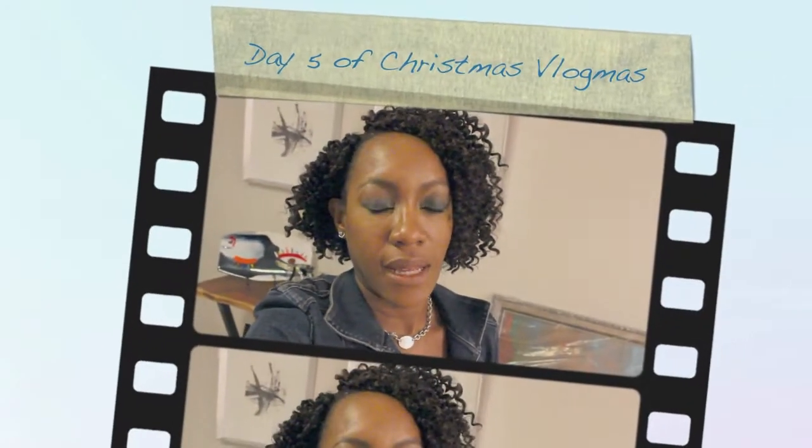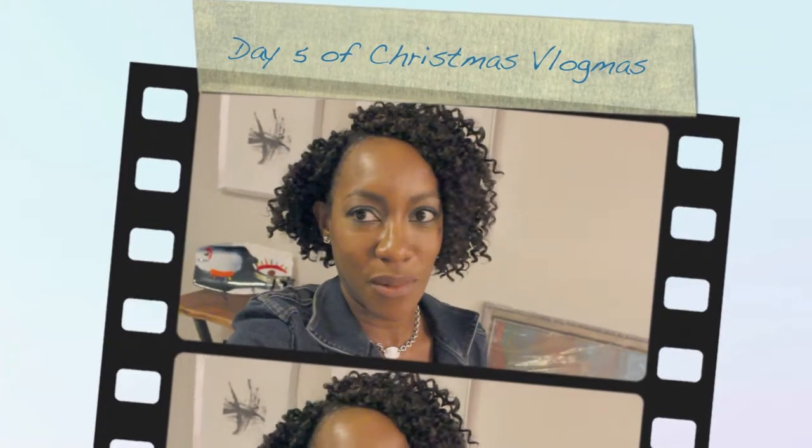Hey guys, day five of my six days of Christmas vlogmas. Today we are doing my eyeshadows — stick around, this one's gonna be pretty exciting.